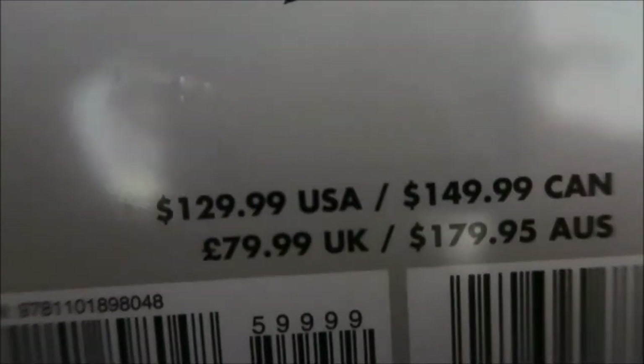Yeah, these things are quite pricey. If my camera would like to focus right now — these things sell for about $129 to $149, depending what country you're from. Like I said, I actually have three of these.